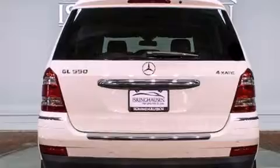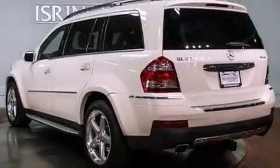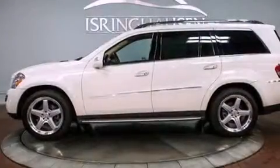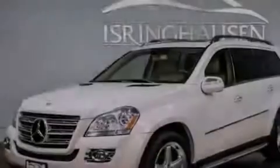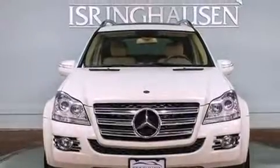Its top features include an air suspension, skid plates, and a tire pressure monitoring system. The following features are also included: a heated multi-function steering wheel, a sunroof, a navigation system, 100% commercial-free Sirius satellite radio, aluminum wheels, and roof rails.